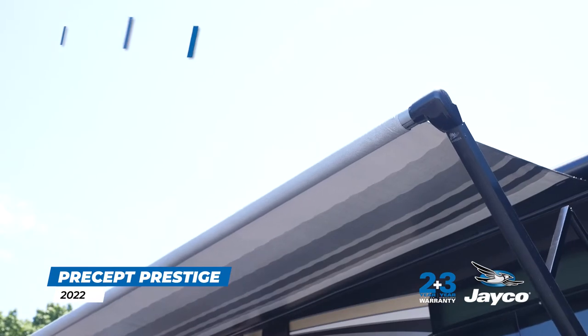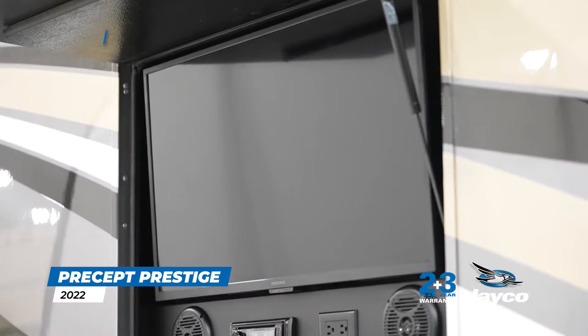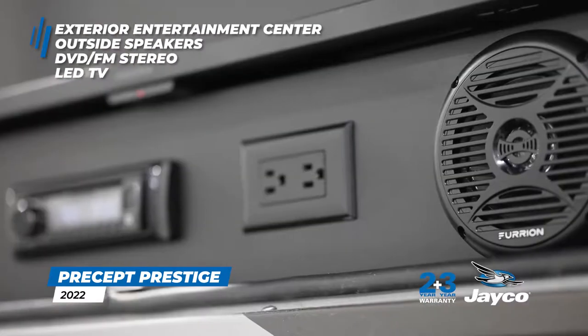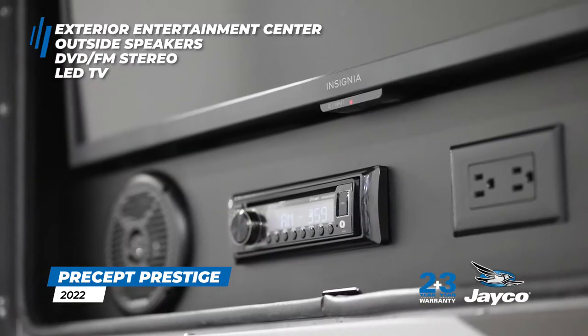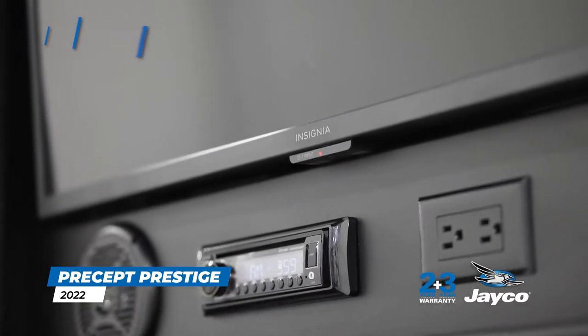The electric patio awning extends with a push of a button and is adorned with energy-efficient LED lights. Party on the patio with the fully-equipped exterior entertainment center, including outside speakers, a single-disc DVD FM stereo, and an LED TV mounted on a swivel bracket for optimum viewing.